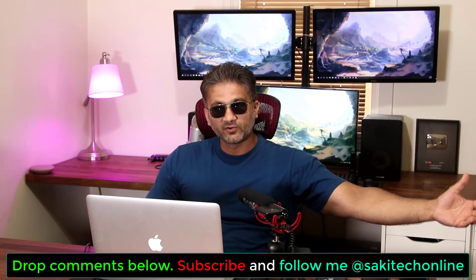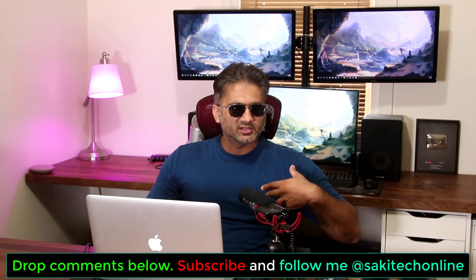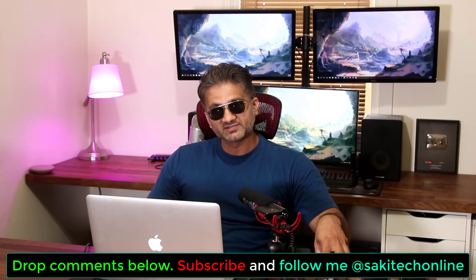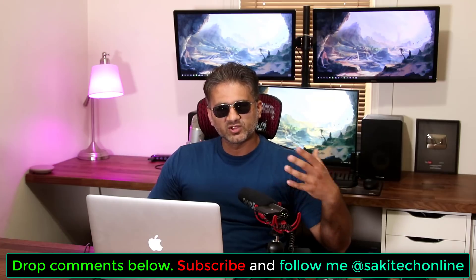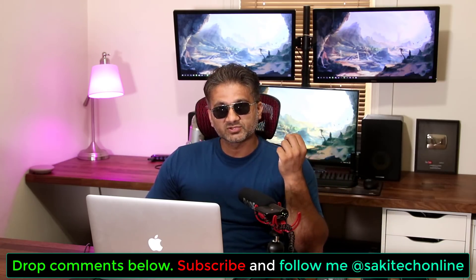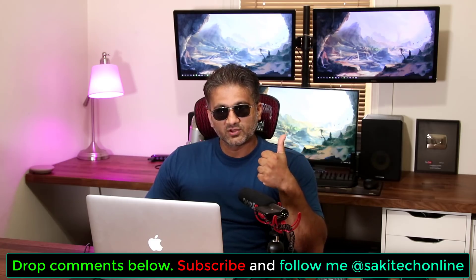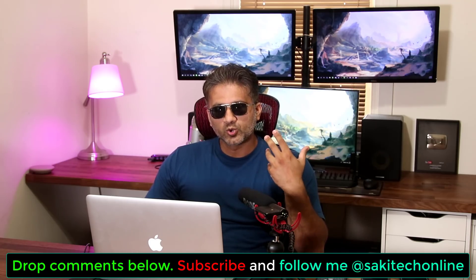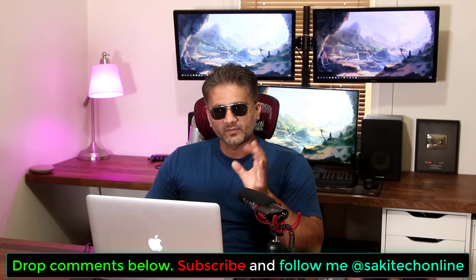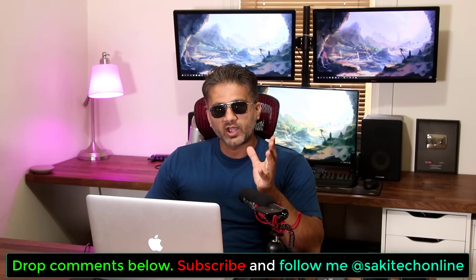I want you guys to let me know what your daily driver is — is it the Samsung Galaxy Note 9, the iPhone, an HTC phone, LG, or maybe the Google Pixel 2 XL? Let me know why, and whether you think the Note 9 is better than what you have. Make sure to subscribe to Saki Tech, give this video a thumbs up, and follow me on Twitter and Instagram at Saki Tech Online.